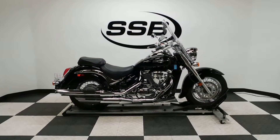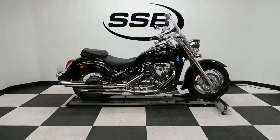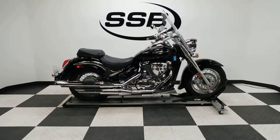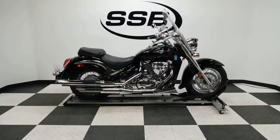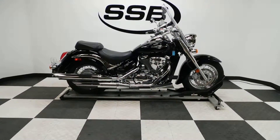Welcome to SimplyStreetBikes.com. Today we've got a 2013 Suzuki C50 Boulevard. This 800cc cruiser is in excellent condition, pretty much near mint. Found one little bit of scratching on it, so I'll show you as we go around.